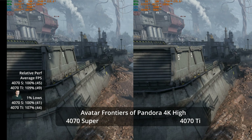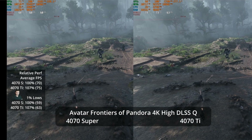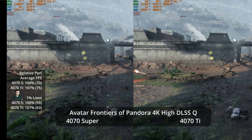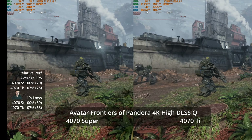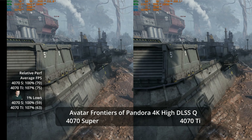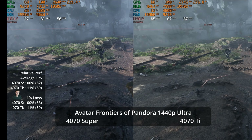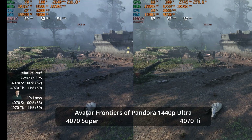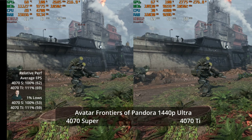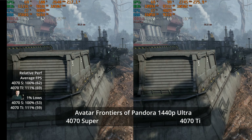At 4K with high settings and quality upscaling, probably how I'd play this game, we get 75 versus 70 FPS — a 7% lead for the Ti. At 1440p, the 4070 Ti offers 69 versus 62 on the Super — an 11% advantage — but they're both in the 60 FPS range. With quality level upscaling at 1440p, we get 104 FPS on the Ti and 95 on the Super — a 9% advantage — and on a variable refresh rate display they'd both feel like about 100 FPS.